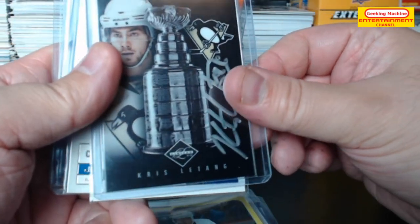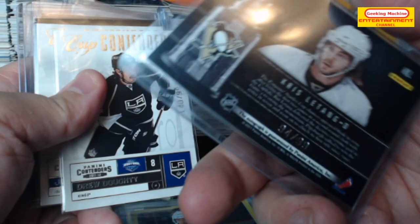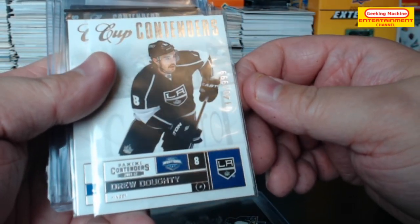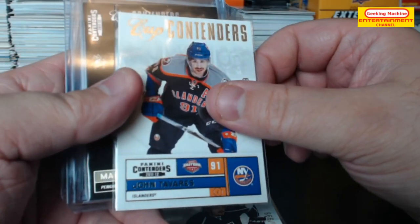Chris Letang on card auto — very nice — number 94 out of 99. A Drew Dowdy cup contenders out of 999. John Tavares.